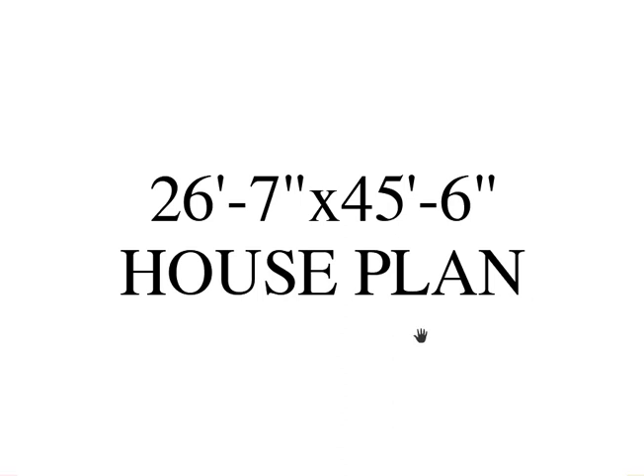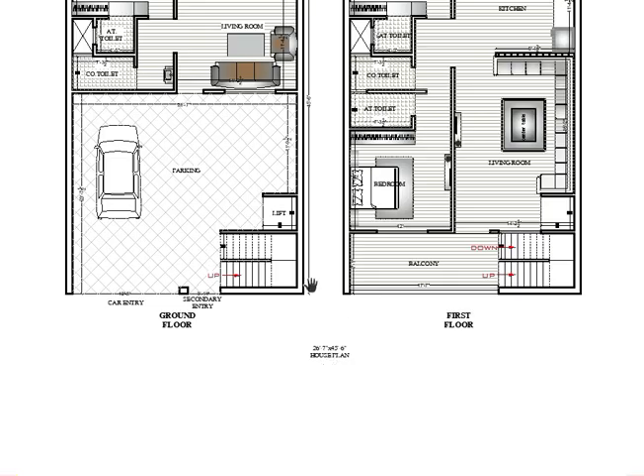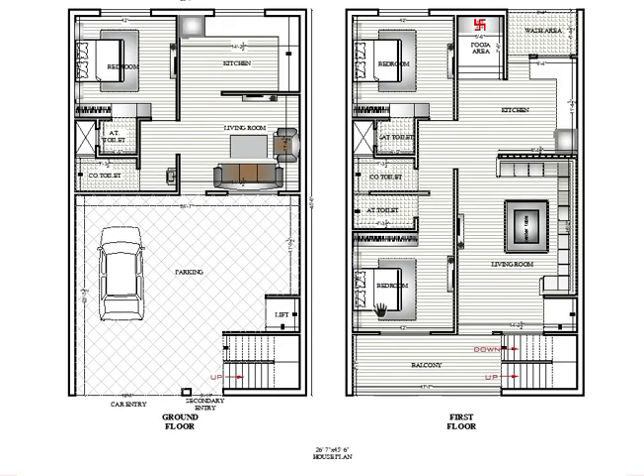Welcome back to our YouTube channel. In this video I'm going to show you a 26 feet 7 inch by 45 feet 6 inch enormous house with a bungalow kind of requirement. Let's start — as you can see here is the ground floor and here is the first floor.